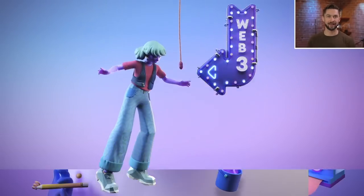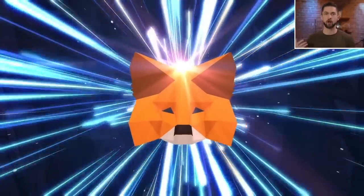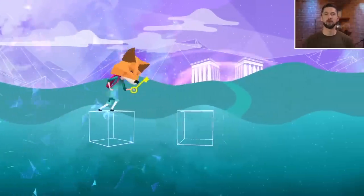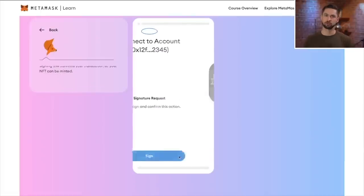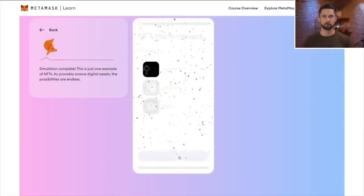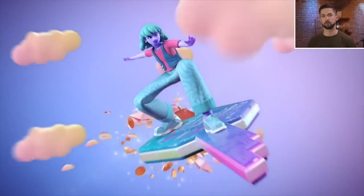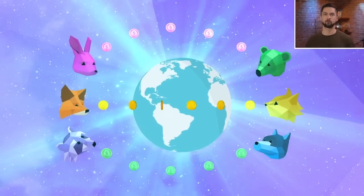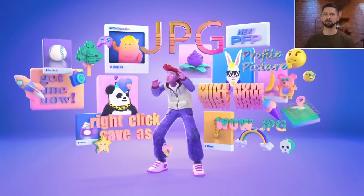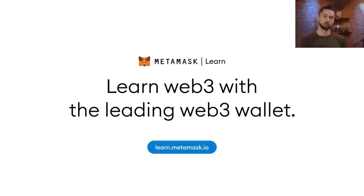Learning about crypto is hard — until now, introducing MetaMask Learn, an open educational platform about crypto, Web3, self-custody, wallet management, and all the other topics needed to onboard people. MetaMask Learn is an interactive platform with each lesson offering a simulation for the task at hand, giving you practical experience navigating Web3. The purpose is to teach people the basics of self-custody and wallet security in a safe environment, and it's jargon-free. MetaMask Learn is available in 10 languages. Go to learn.metamask.io to get started.